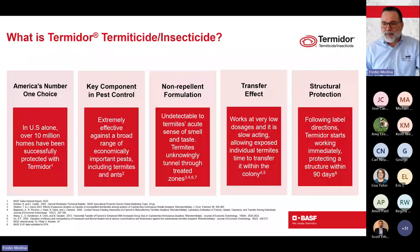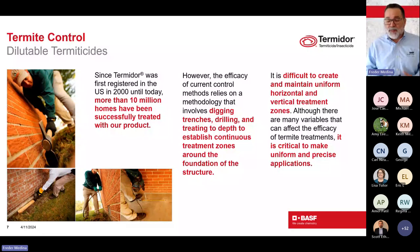These are facts supported by plenty of literature. We talk about those 10 million homes treated with Termidor. Every home is different, every homeowner is different, every situation is different. When we deal with these products specifically, it requires digging trenches, drilling, treating to depth, and establishing that continuous treatment zone around the foundation of the structure to be successful. It is not easy — it's difficult to create the horizontal and vertical treatment zones, and it's important that we make precise applications. That's why we have a very long label with very specific instructions.